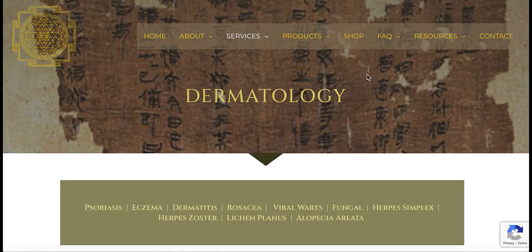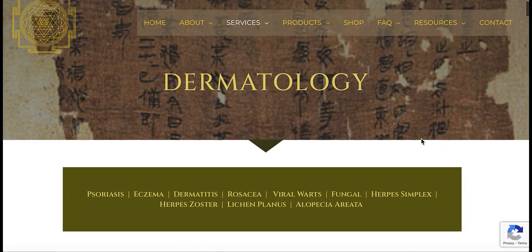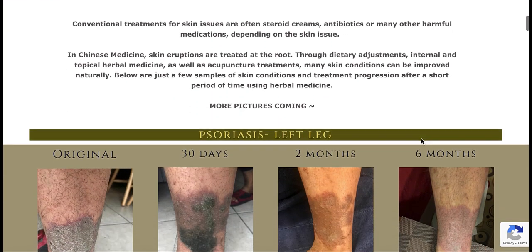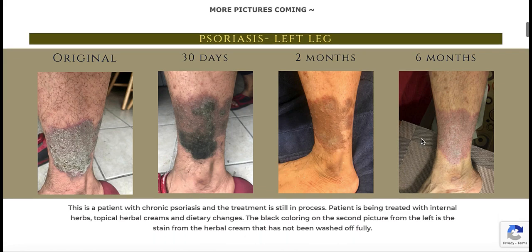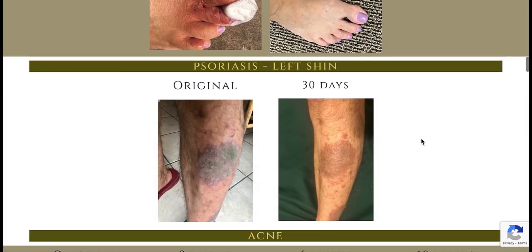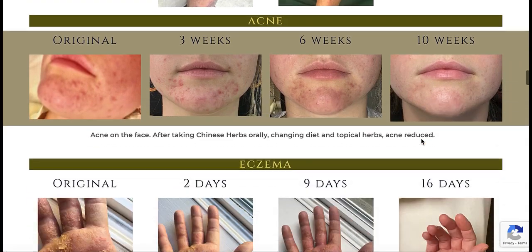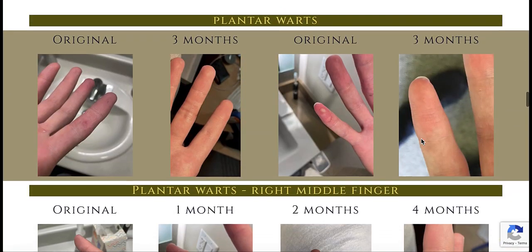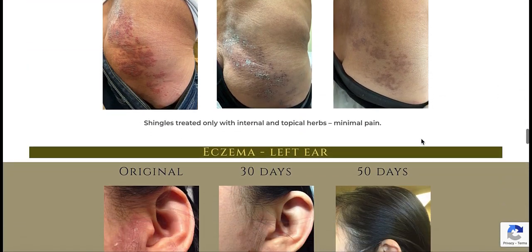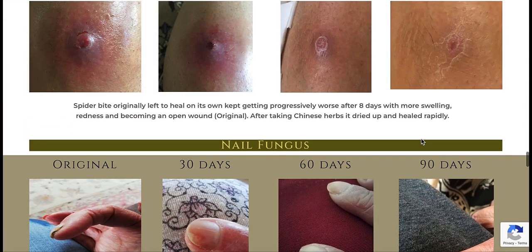The dermatology page shows you the before and after pictures of skin conditions being treated naturally with herbs and diet alone. There's psoriasis, eczema, acne, plantar warts, shingles, spider bite, fungus, poison oak, and hypopigmentation.